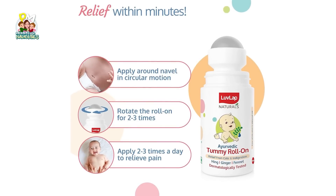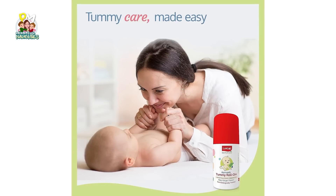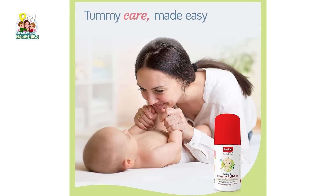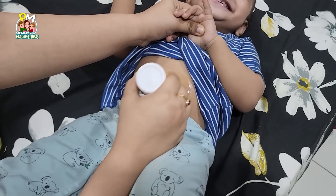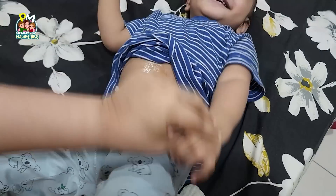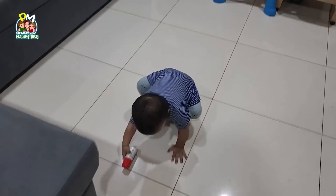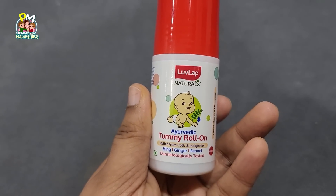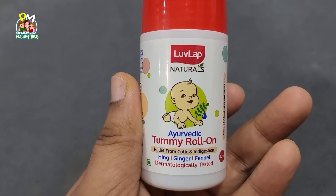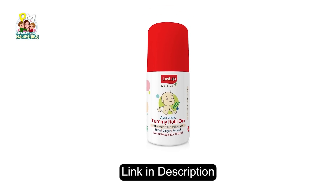If you are using it, you can apply it to your tummy, stretch your muscles — their muscles are very painful. I am happy that Richie also has colic and gas issues here, and I also have to use this tummy roll. You also have to use this product for newborn mommies or toddlers. I will mention the link in the description — click and purchase this product.